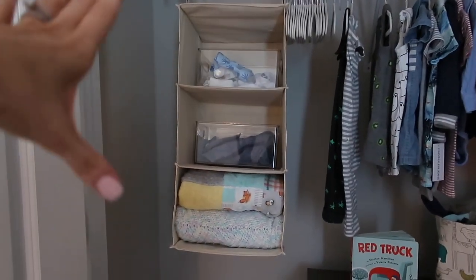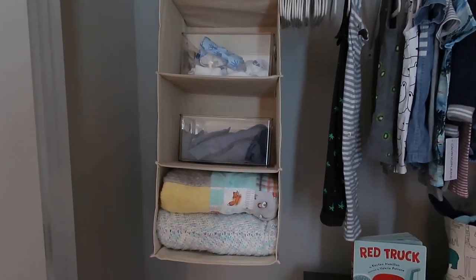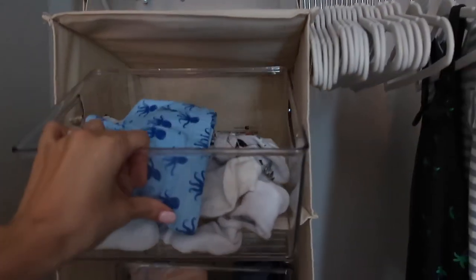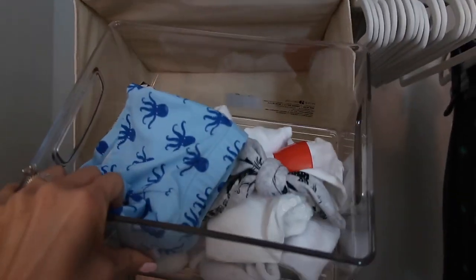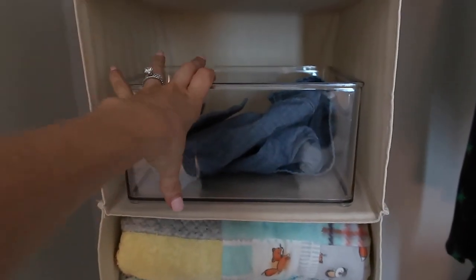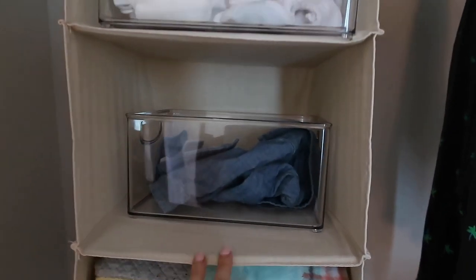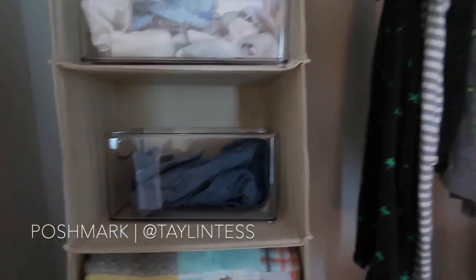Heading into his closet — nothing too special, but I wanted to show some organization pieces because that's super helpful when prepping a nursery. We have hanging towers, or hanging bins — my daughter Peyton has them in her closet too, full of blankets. For him, we have little clear bins I found at TJ Maxx or HomeGoods, perfect for storing little socks, his beanie, and some swim trunks from Zara. One bin is storing clothes that no longer fit him — I eventually add those to my Poshmark.